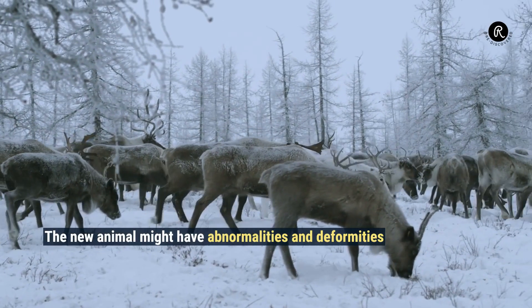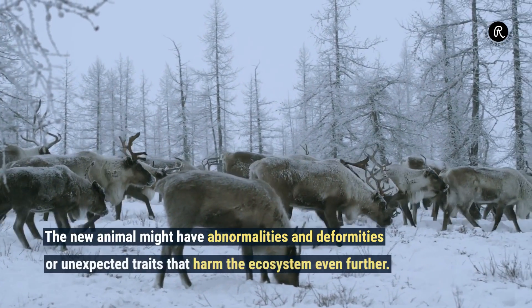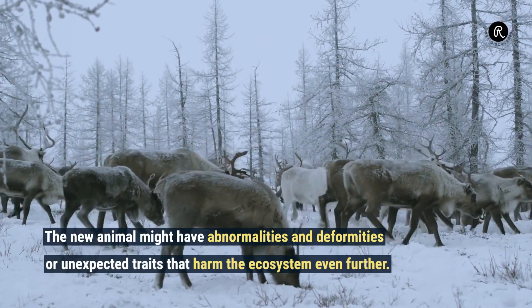The new animal might have abnormalities and deformities, or unexpected traits that harm the ecosystem even further.